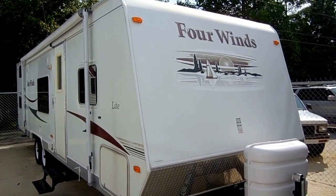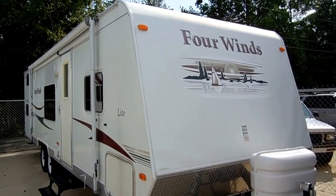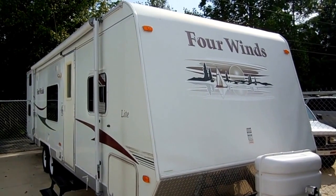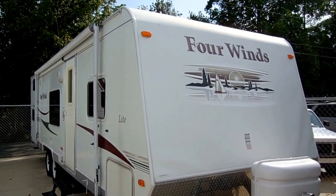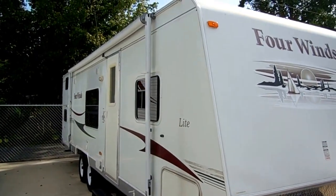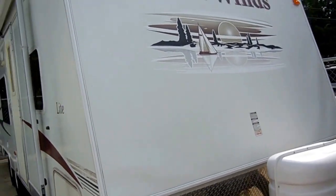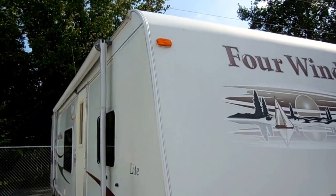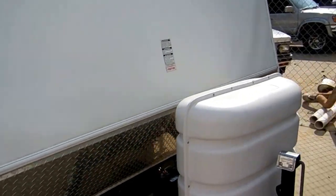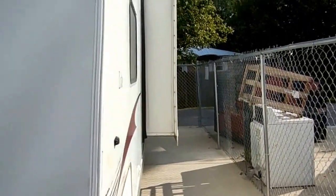Good afternoon folks. Big Bo here with another great travel trailer value from Parkway RV Center. Today we're looking at a 2008 Four Winds Lite, model number 29QGS. This is a 31-foot camper, it only weighs 6,050 pounds. It's an ultralight model, it's got a power slide-out, it's got the all-fiberglass exterior, diamond shield on the front — really a clean camper for the year model and a bargain for the price.